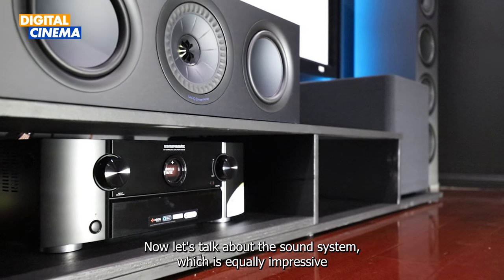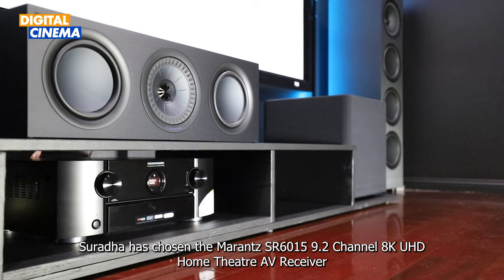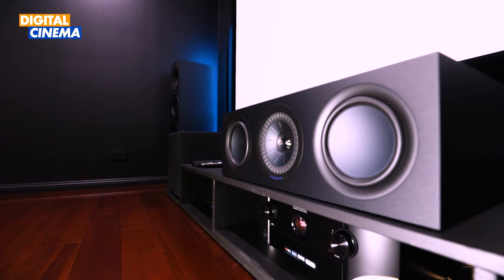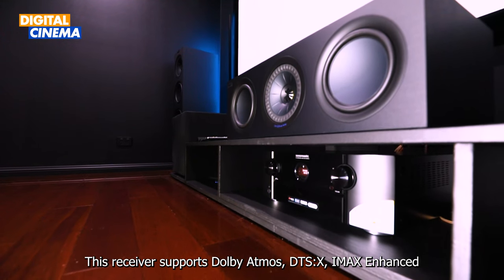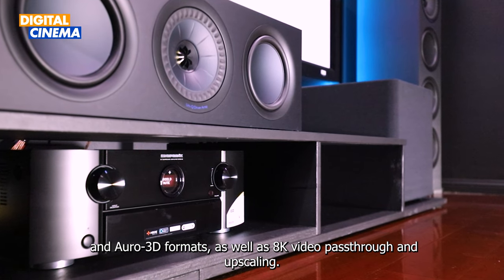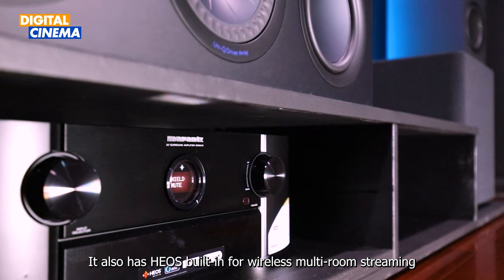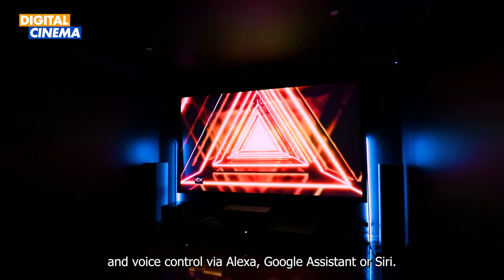Now let's talk about the sound system, which is equally impressive as the video system. Surydice has chosen the Marantz SR6015 home theatre AV receiver as the heart of this audio system. This receiver supports Dolby Atmos, DTS:X, IMAX Enhanced, and Auro 3D formats, as well as 8K video passthrough and upscaling. It also has HEOS built-in for wireless multi-room streaming and voice control via Alexa, Google Assistant, or Siri.